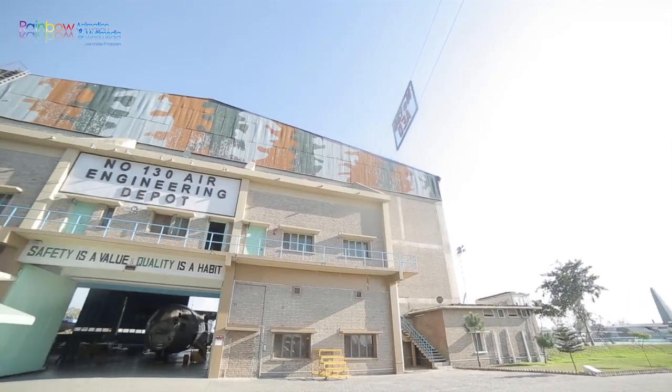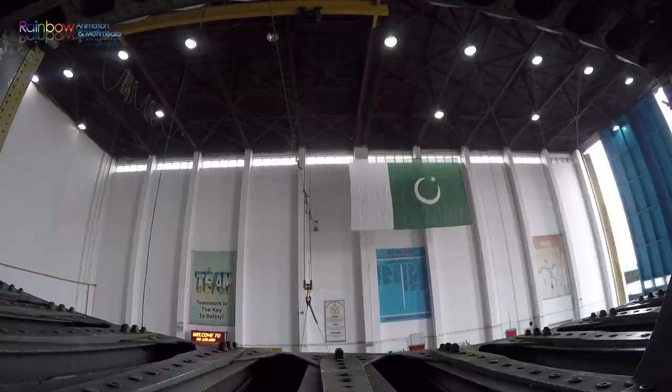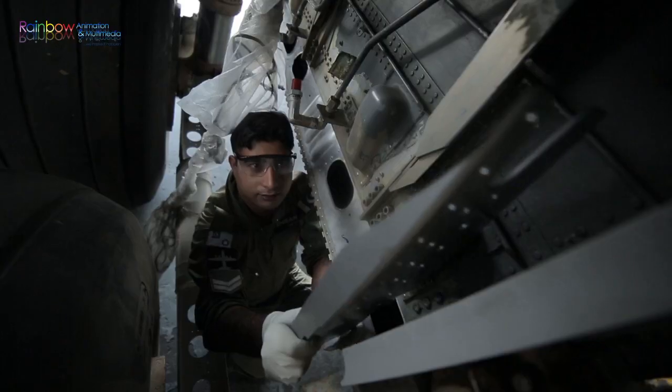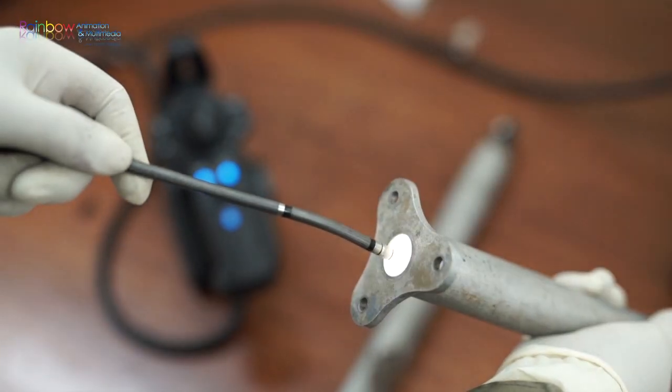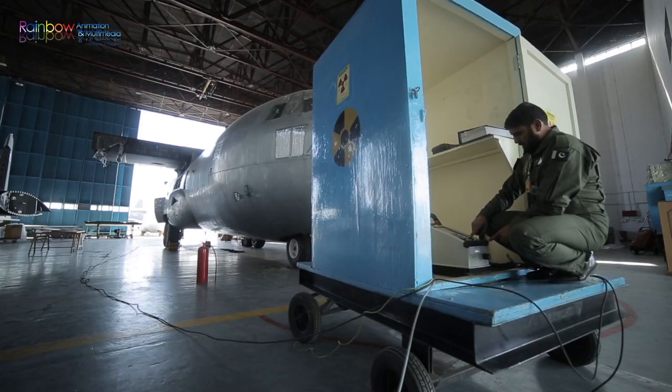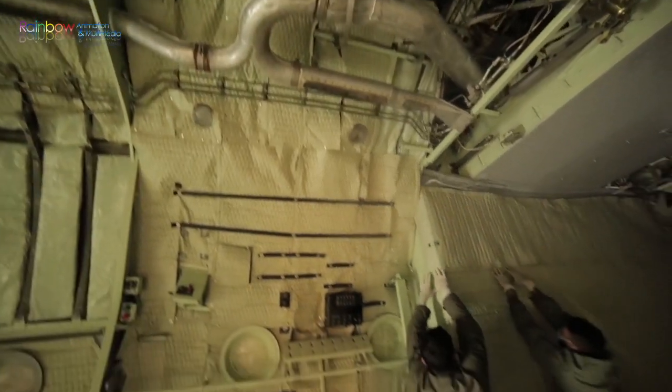No. 130 Air Engineering Depot has carved a niche in four core areas: replacement of major critical structural items requiring precision and accuracy; non-destructive inspection using five different techniques; corrosion prevention and control program; and upholstery replacement.